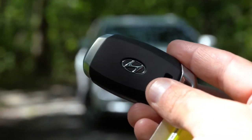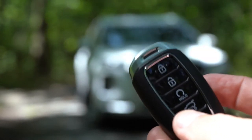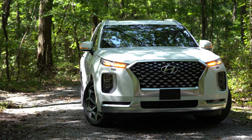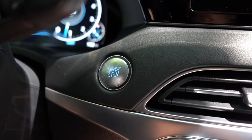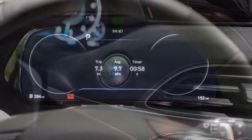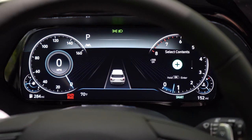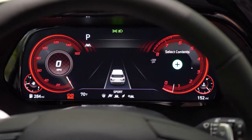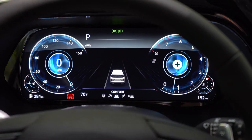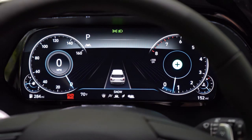The key fob has the Hyundai logo on one side, and on the other: lock, unlock, a button to pop the rear hatch, and a circular hold button in the middle for remote start on the calligraphy trim level. To start the car, simply put your foot on the brake and press the engine start button located at the bottom right corner of the gauges, available from the SEL and up. Once started, the gauges differ by trim level — the limited and calligraphy get a 12.3 inch full digital gauge cluster.